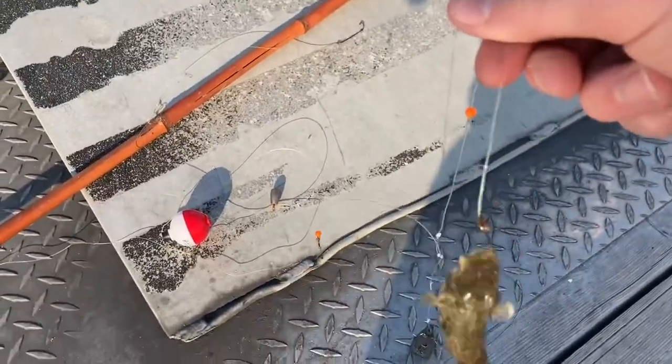Alright, next fish. I'm Max. I'm Richard Gryff fans. And today, we are going to be jig fishing.